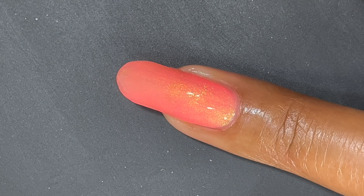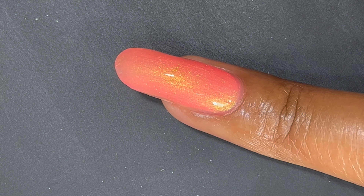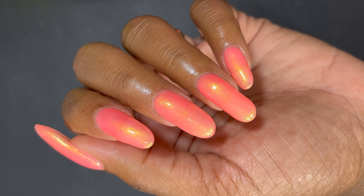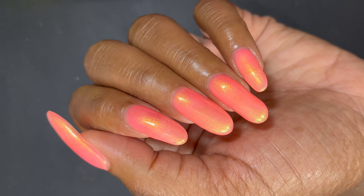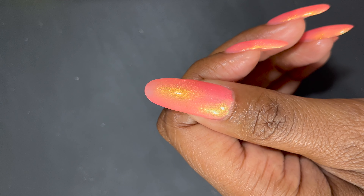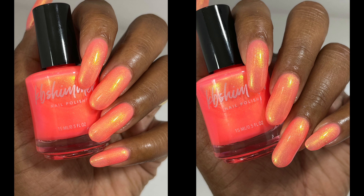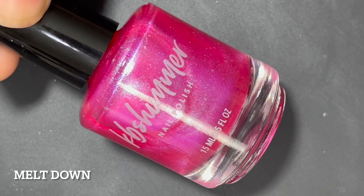I do have longer nails right now and it's honestly not completely opaque, but you really can't see the nail line that strongly after two coats — just a little bit, and I'm fine with that. The formula was really nice, no running or pooling, and you can really see that yellow shimmer standing out of the coral background.